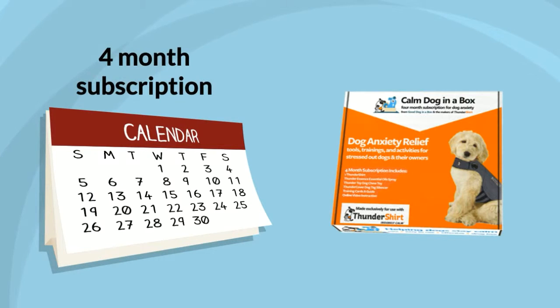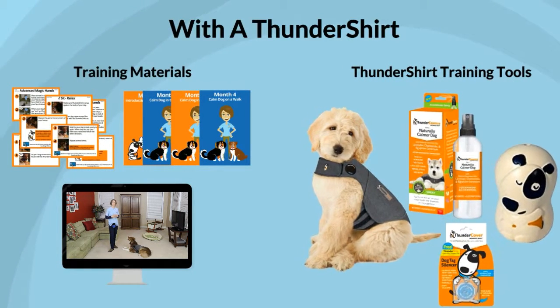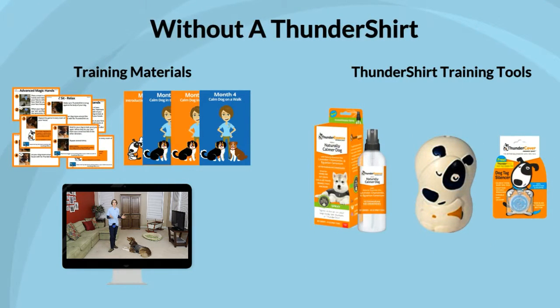Your subscription covers four months of training materials and is shipped in one box. Our program has been created in partnership with Thundershirt, so in addition to all the training materials, you get a box full of great products that have been proven to relieve stress and anxiety-related issues in dogs. Our trainings are designed especially for Thundershirt products. You can choose a subscription with or without a Thundershirt, depending on if you already own one.